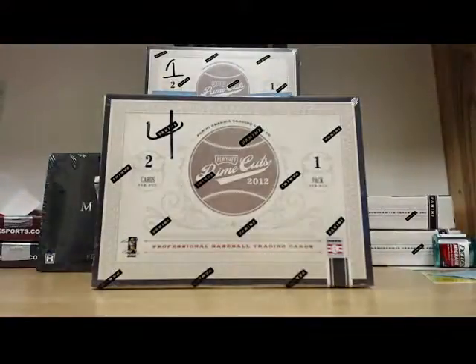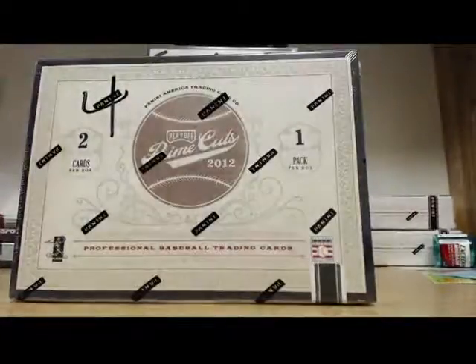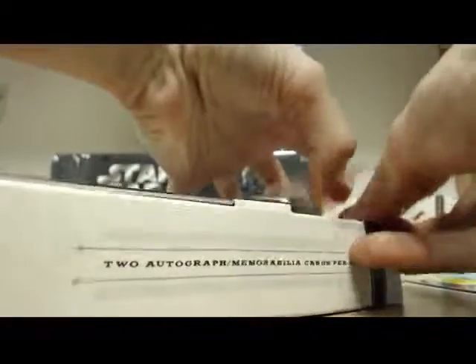This break is for my buddy JMac. We're opening 2012 Prime Cuts — box number 85. First box of the night, two to three cards per pack, absolutely loaded product. Hopefully we get something sick. All right, good luck!